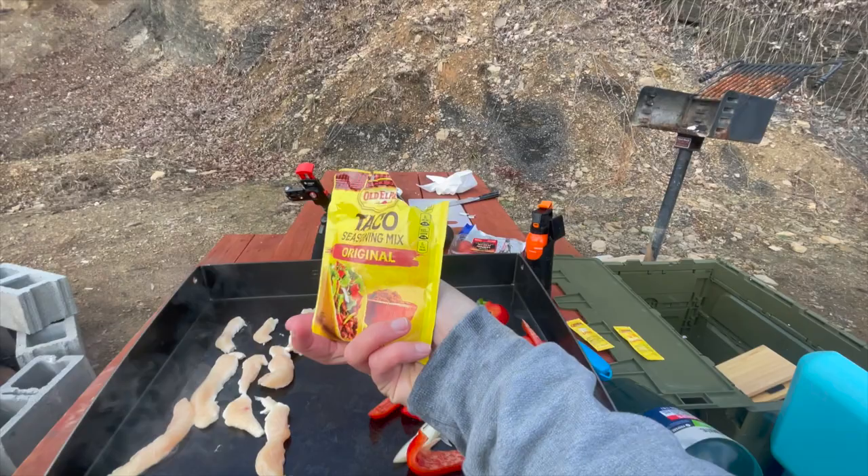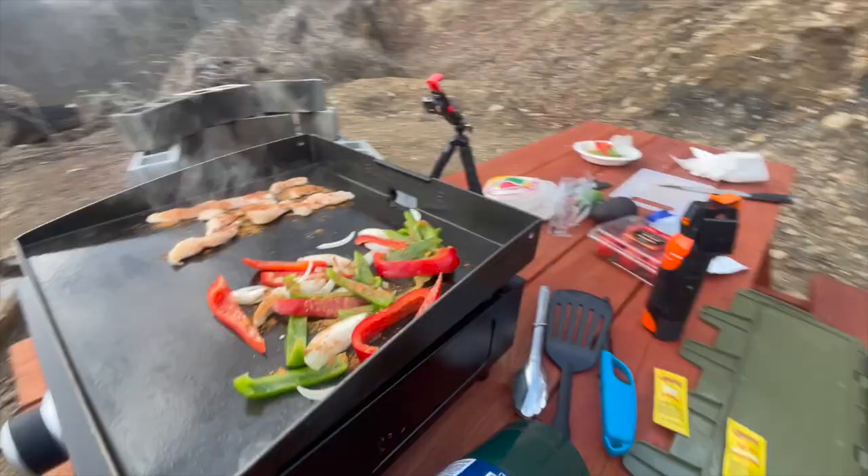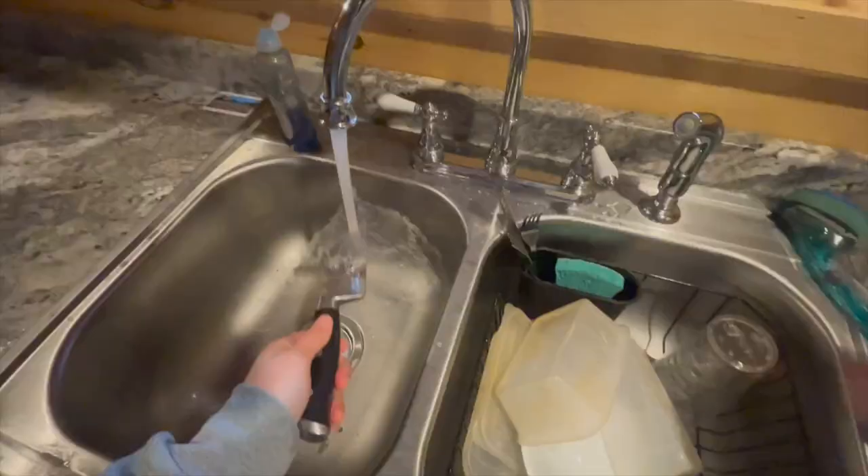This says to mix with water, but I'm just going to put some on because we're not using a pot. I'll give you a piece of chicken — okay? I'll give you a piece of chicken. You deserve it.